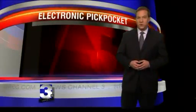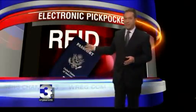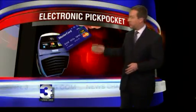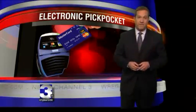It all centers around Radio Frequency Identification Technology, or RFID. You'll find it in everything from your passport to credit and debit cards. It's supposed to make paying for things faster and easier — just scan the card and you've paid. But as you're about to see, it could also make things a lot easier for crooks trying to rip you off.